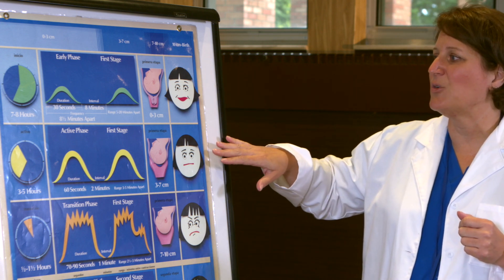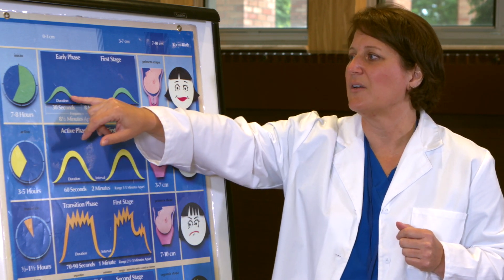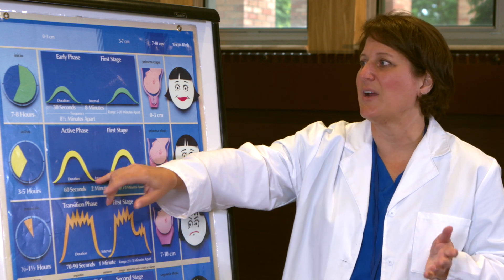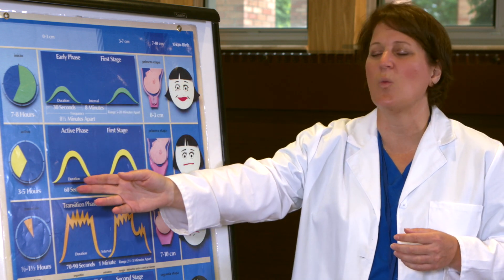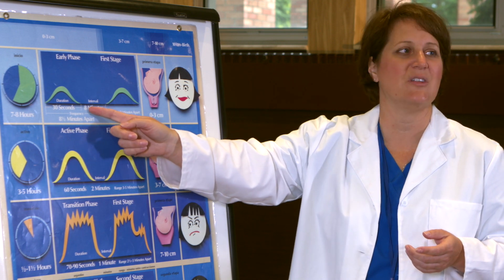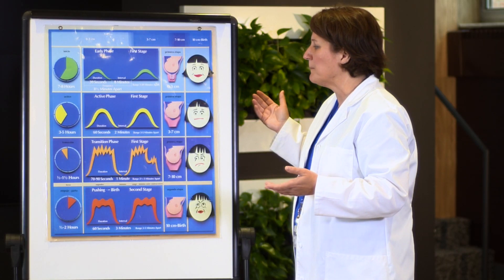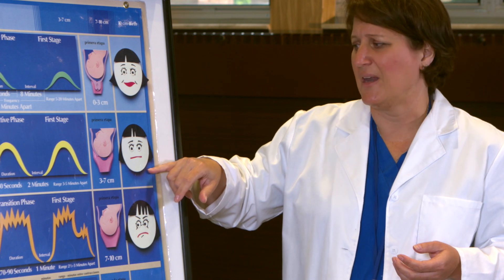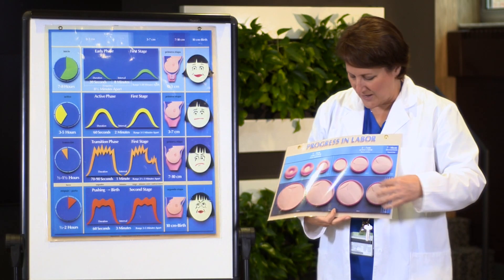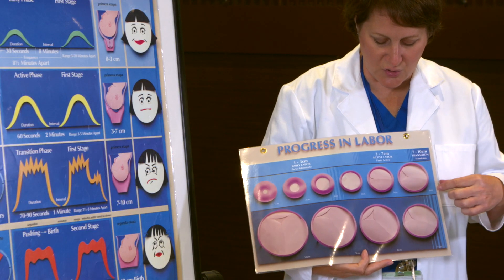The second part of your labor is the active phase. Notice the contractions are much stronger here — not quite as strong at first, but they get stronger. They last a lot longer than in the beginning of your labor, up to one minute or a little bit longer. The space between contractions is much shorter, and there's not much break in between. Notice mom's face is not quite so happy anymore — she's got the frowny face on. The cervix is really making some progress: four, five, and six centimeters of dilation.